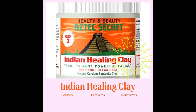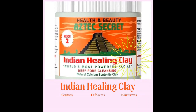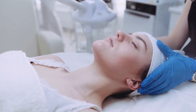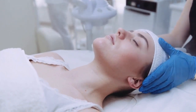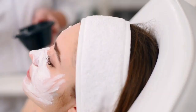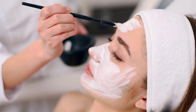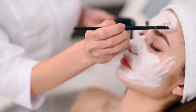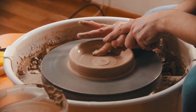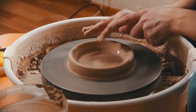First up on our list is the Aztec Secret Indian Healing Clay. This clay mask is a cult favorite among beauty enthusiasts, and for good reason. It's made of 100% natural calcium bentonite clay and can be used for face masks, hair masks, and even body treatments. The clay helps to detoxify and cleanse the skin, leaving it soft and smooth.